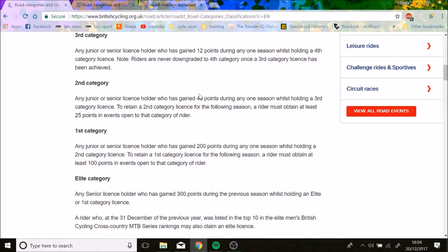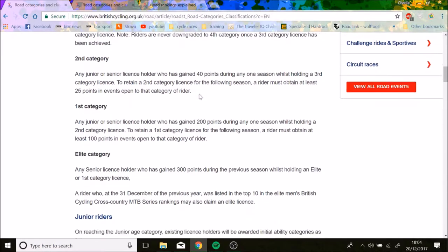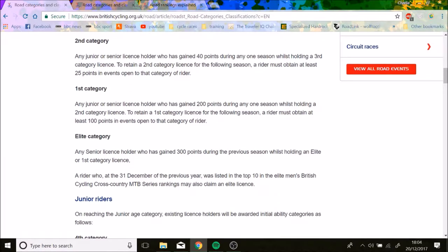To get first category, you really need to get 200 points, which is quite incredible, and you really need to be racing big races. After that, you need 100 points to maintain it. For elite, you need 300 points while holding an elite or first category license.